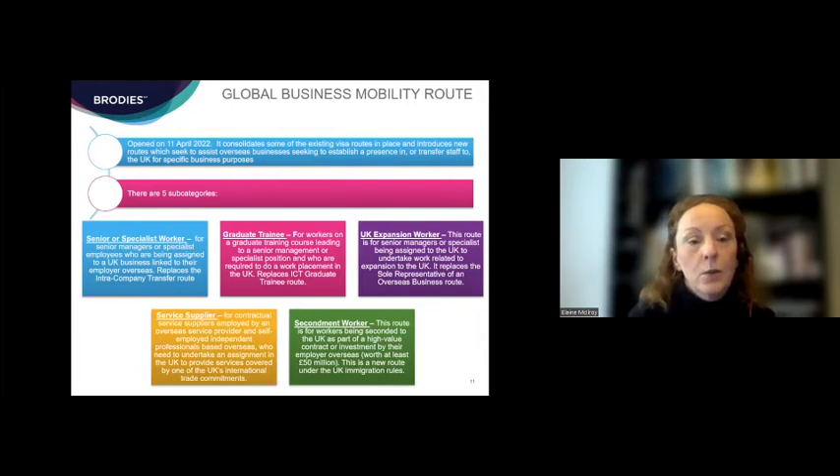Finally, the secondment worker is the fifth subcategory of the global business mobility route. This is a brand-new addition, designed to fill a perceived gap in the immigration rules. It is only for high-value contracts or investments by an overseas business into the UK — the contract or investment must be worth at least £50 million, and at least £10 million per year. The business must register that contract with the Home Office to be eligible to use this route. It's worth knowing all five subcategories, though the most commonly used will likely be the senior or specialist worker category.